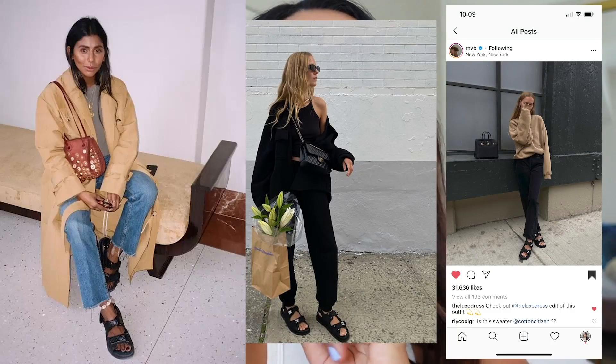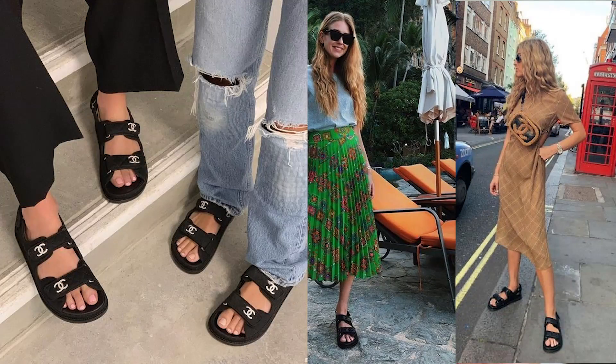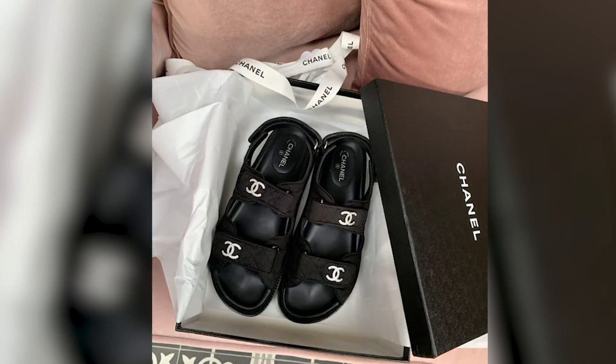I'm sure you've seen these sandals if you love fashion and follow fashion bloggers on Instagram. I first saw these Chanel sandals back in February — we are in July now — and I thought those sandals were not cute. But months have passed, probably quarantine, and so many bloggers have made these sandals look so cute and chic. I looked for the real Chanel ones but never found my size.